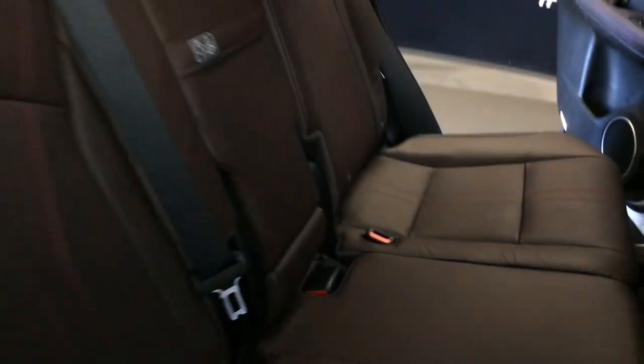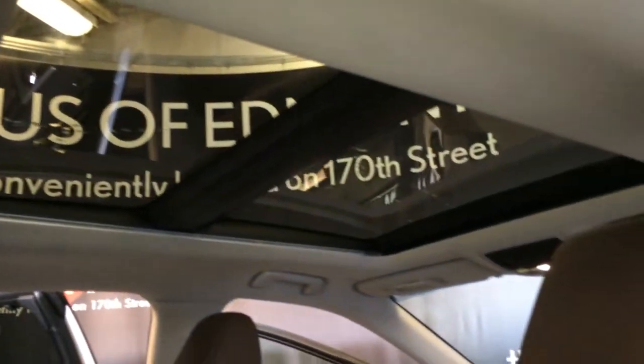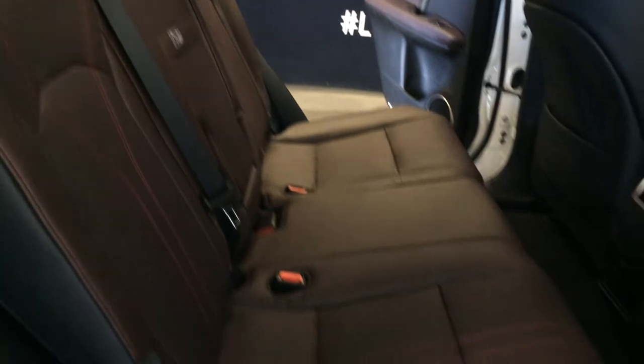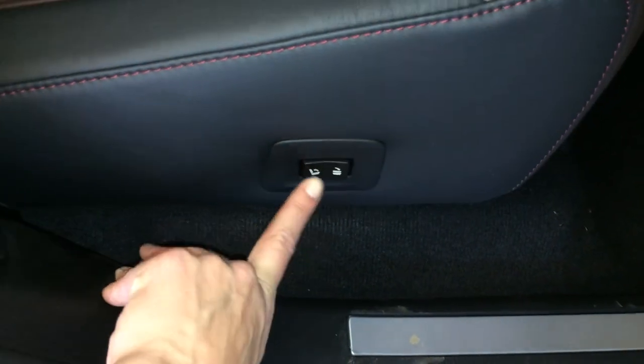Curtain and side impact airbags, overhead handles, hooks and lighting, panoramic panel roof. Slider bars on the seats let you move them forward and backwards. On the sides of the seats we have power controls to fold them up and down as well as for recline.